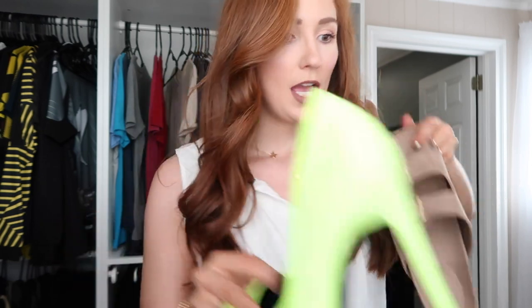I usually don't do neon but I'm trying to branch out into a little bit more boho, because that's definitely what my style is evolving towards. I really love Everyday Abby on Instagram — she has the best boho style that's not hippie boho, it's like girly boho. She wears a lot of neon stuff, so I was like, all right, let's venture out.